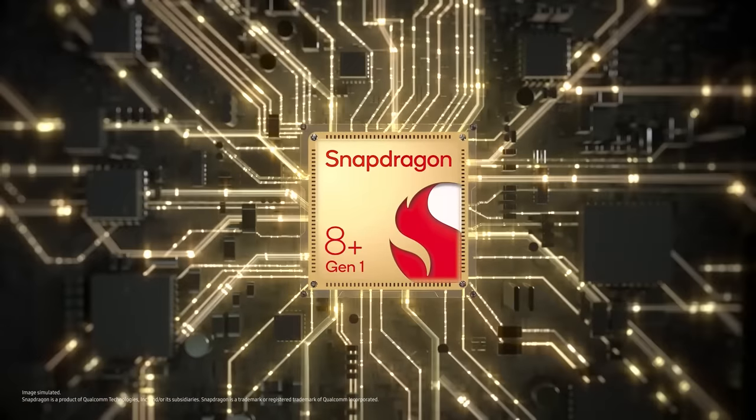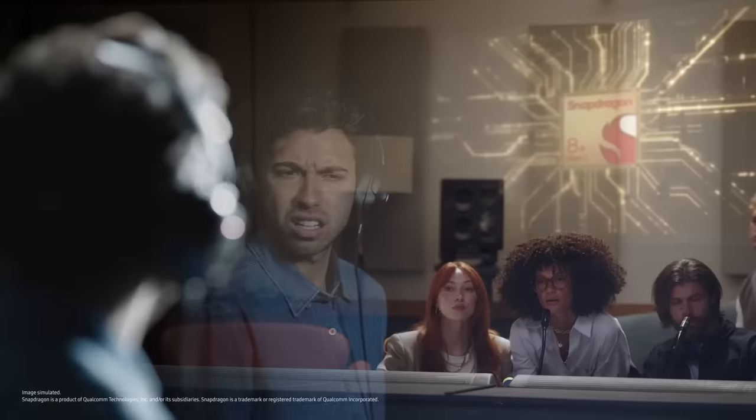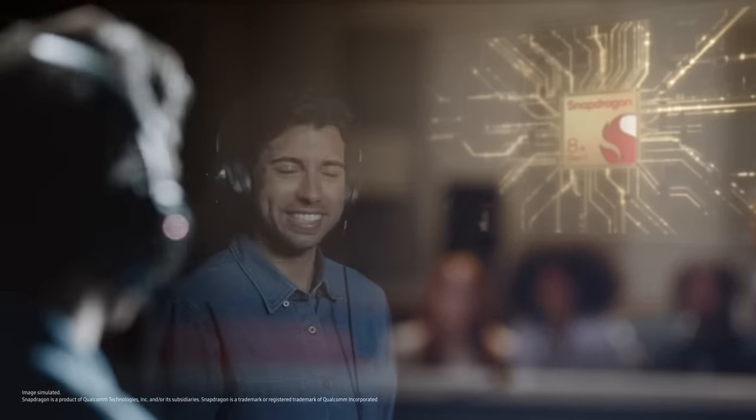Ultra-thin glass in... OK, hold on — you skipped over the processor part. Our whole new Snapdragon 8 Plus Gen 1 mobile platform. Snapdragon — it means fast. Fast. OK cool, let's move on to the next part.